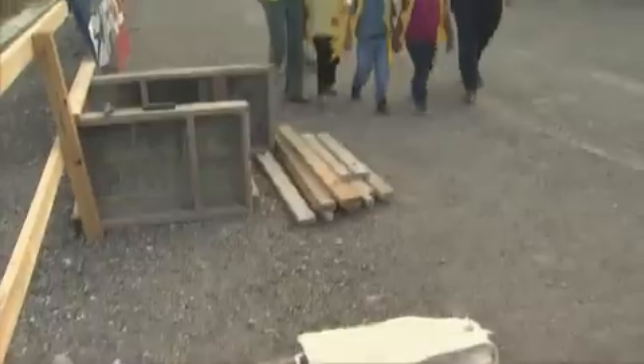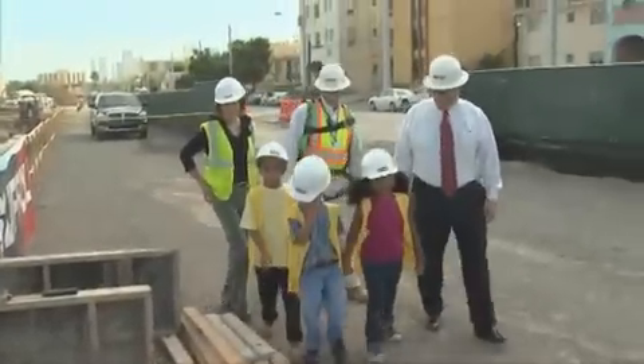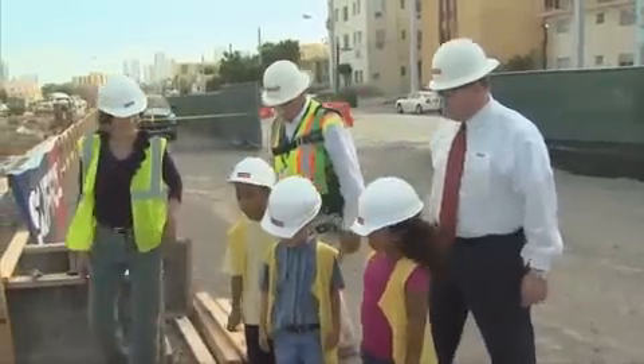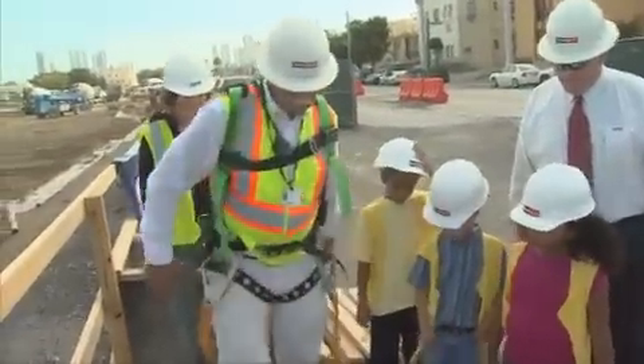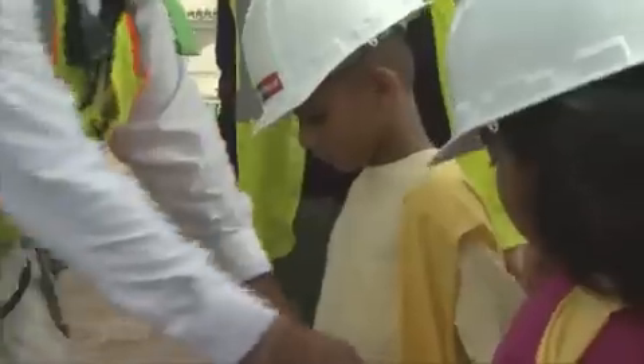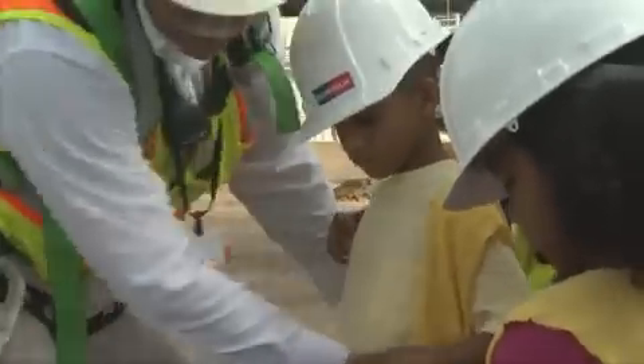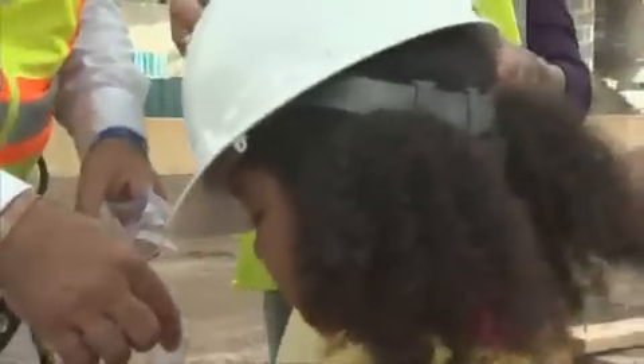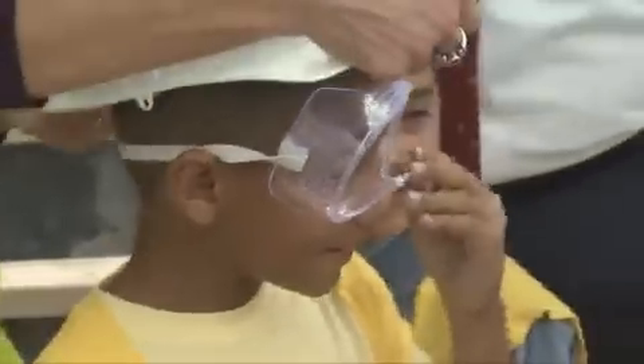The next thing we're going to learn is how to hammer nails, and Joe's going to show us how to do that safely. First thing I'd like to do is get you guys a nail apron and a hammer holder. Here I have a set of goggles — let's put these on. Now we've got all our goggles.